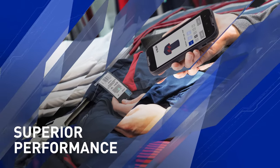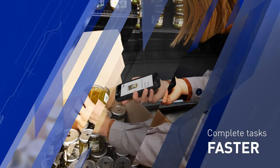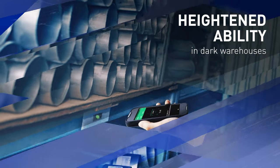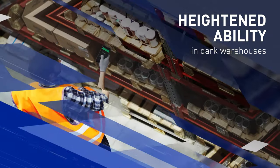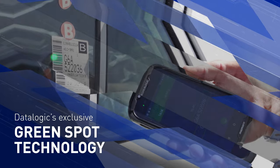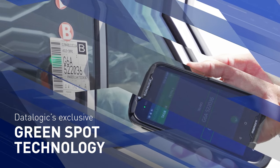The platform offers superior performance for common applications, enabling your workforce to complete tasks faster. Experience heightened scanning ability even in dark warehouses.